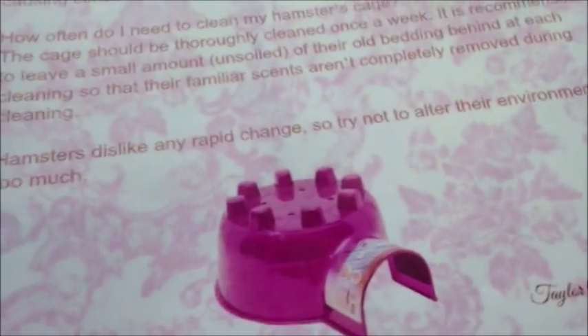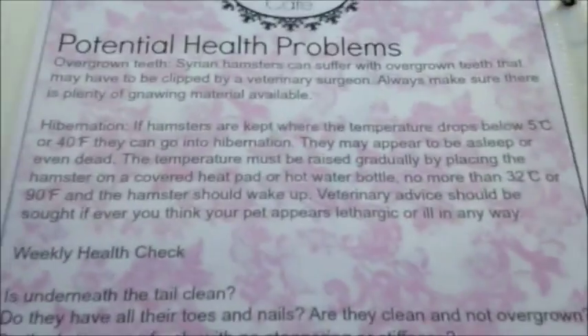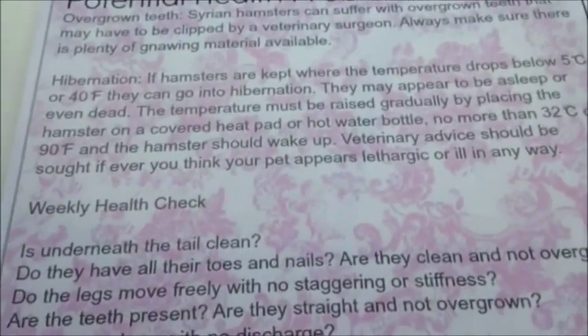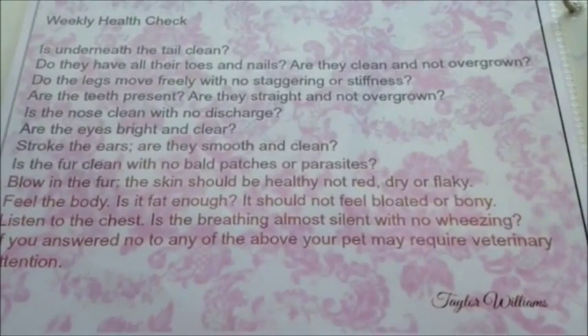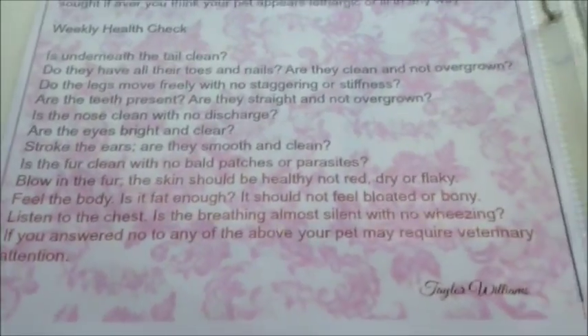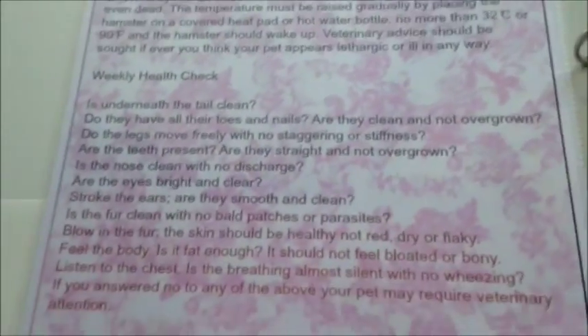This section covers potential health problems - very handy and important to have. It shows what happens with overgrowth teeth, hibernation if that happens, and weekly health checks. I do my weekly health checks on Wednesdays because my schedule on weekends I'm normally somewhere else - either at a friend's house or out. I also clean my cage on Thursdays because I won't have time on weekends.